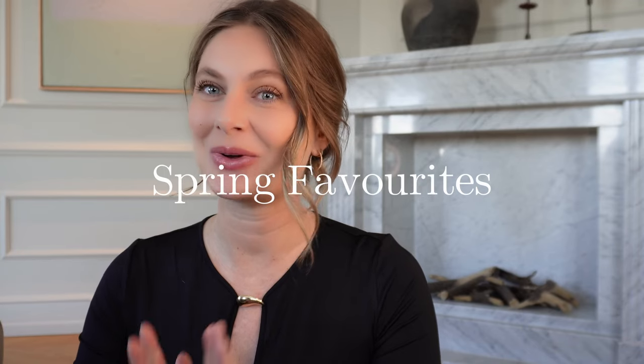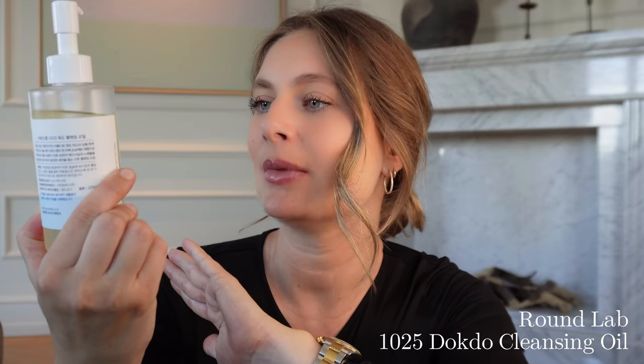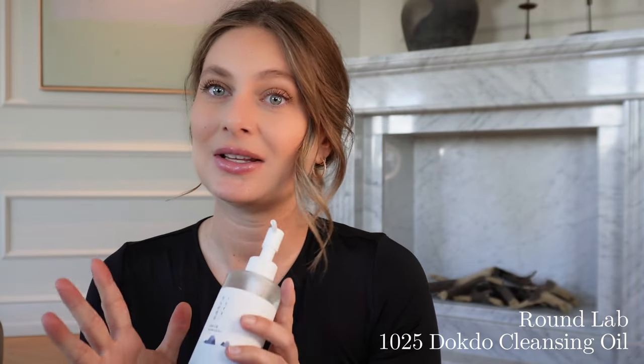The first item I'd love to show you that has been a favorite of mine for the past couple of weeks is this oil cleanser. The name is only in Korean, so I'll put it in the description box. I have very sensitive skin with a tendency to get redness, irritation, and breakouts, so I take it very slowly when integrating a new product. From the very first time using this one, I could already feel a difference — my skin was way smoother and more glowy.